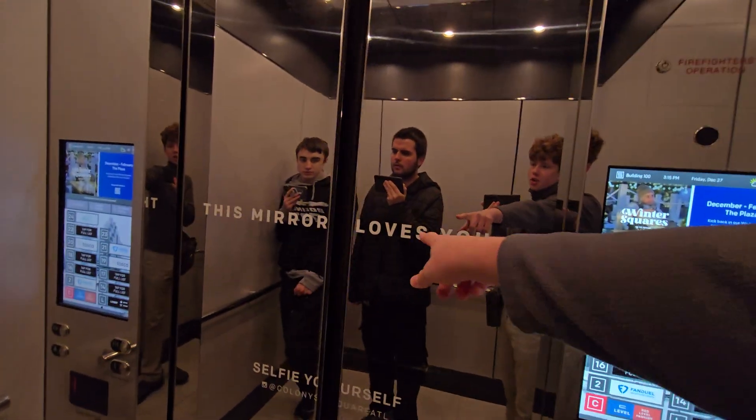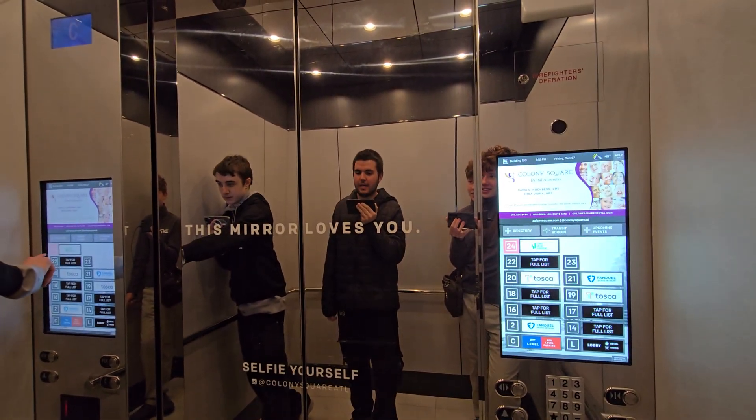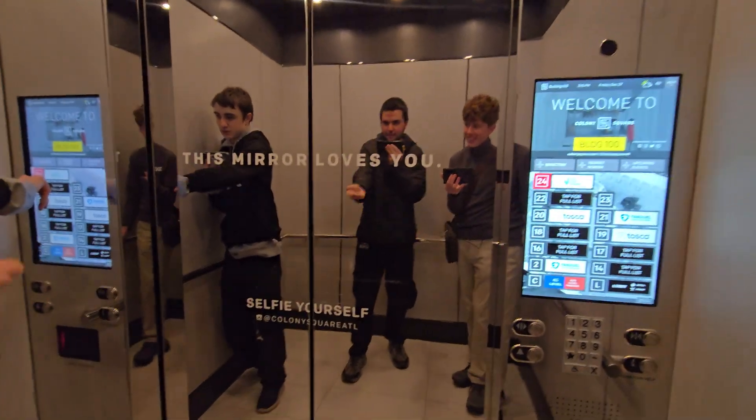I don't think I've seen a place that encourages photography. If we get questions, we can tell them that they literally are encouraging us to film here.